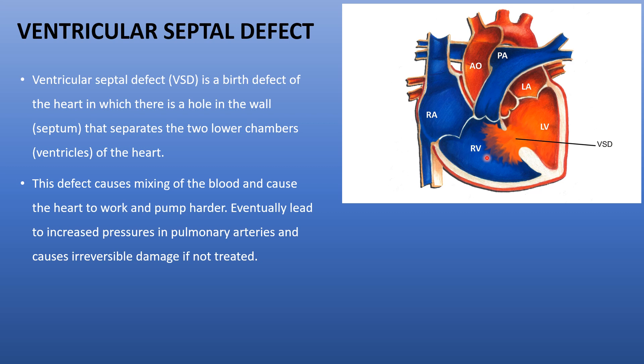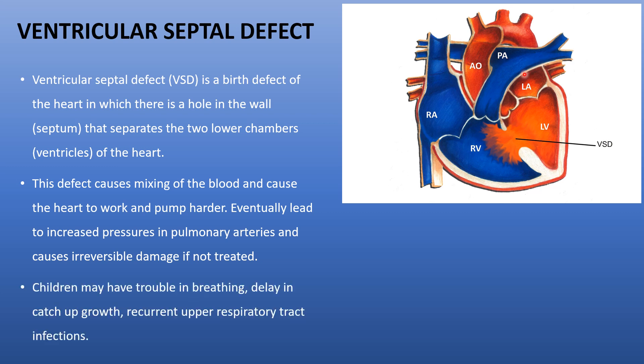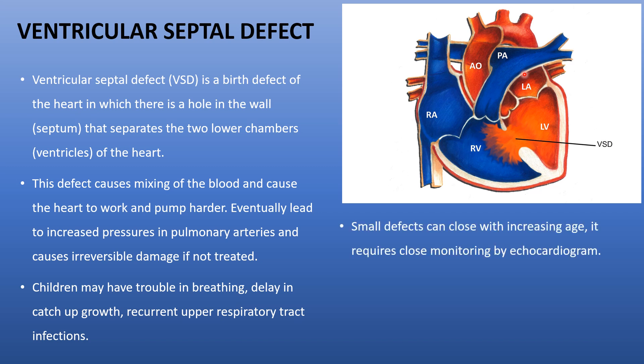This causes the heart to work and pump harder. With increased blood flow through the heart, it leads to increased pressures in the pulmonary arteries, which are connected to the right ventricle, and causes irreversible damage if not treated. Children may have trouble breathing, delay in catch-up growth, and recurrent upper respiratory tract infections.